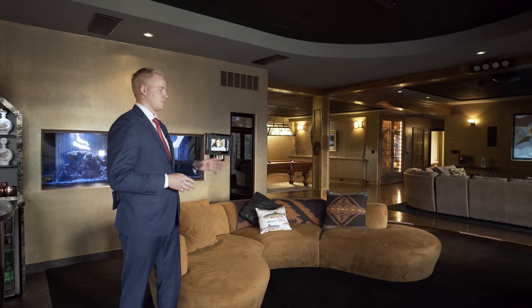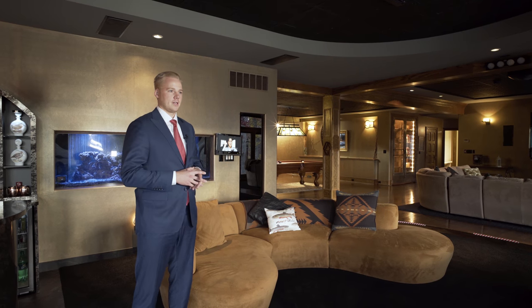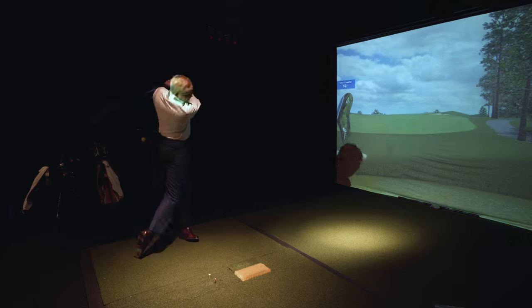This home was built for entertaining — while your kids are enjoying a movie on the home theater and the adults are having a drink at the bar or playing a round of golf on the simulator, all the while taking in the spectacular panoramic lake views.